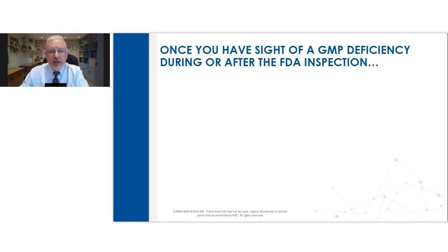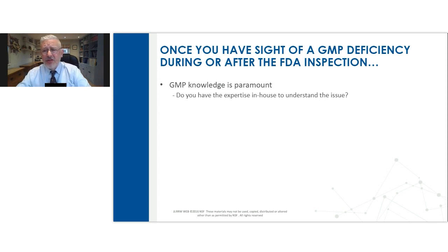Once you've got sight of your GMP deficiency, either during or after the FDA inspection, the first thing to be sure about is: does your team have the GMP knowledge to actually tackle this issue? Do they realize it's a CGMP violation? Do they understand what good looks like and what best practice looks like? Oftentimes companies will do a fairly detailed review of the expertise and experience within the team to make sure they understand the issue correctly to start with. You'll develop very ineffective CAPA if you don't fully understand the GMP concern in the first place.